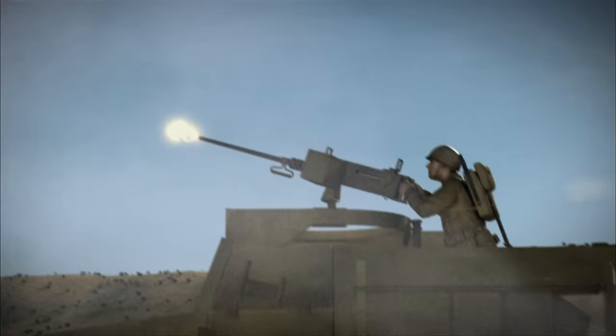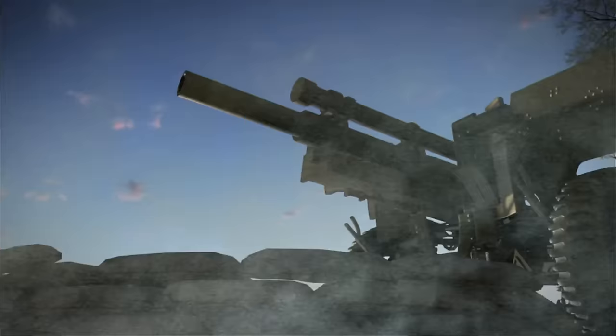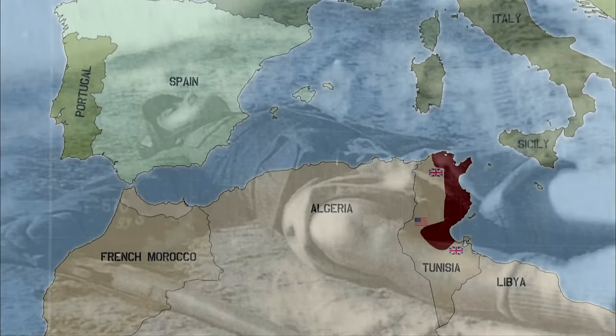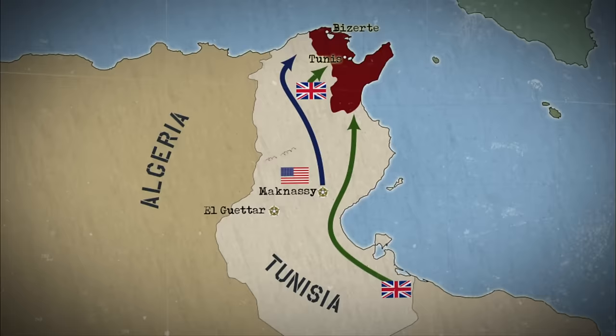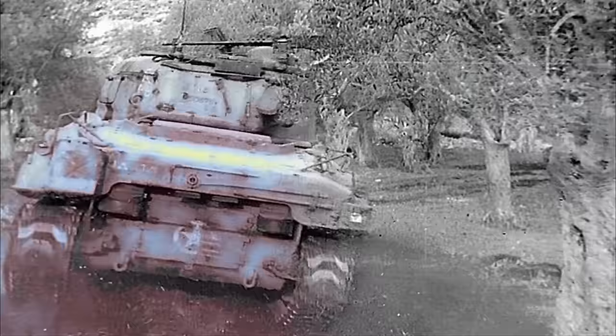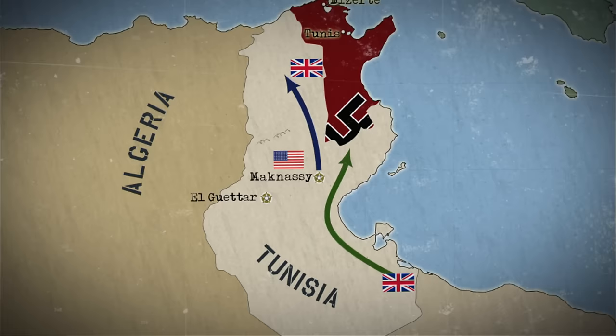April 1943. Following the stiff fighting at El Gattar and the breakthrough of Montgomery's 8th Army at Mareth, enemy troops retreat to the bridgehead in the north. The Germans and Italians dig a final defensive line encompassing the coastal cities of Tunis and Bizerte. The Allies press in for the kill. An overwhelming Allied force rings this bridgehead — the Americans in the north, the British in the south — and the squeezing begins.